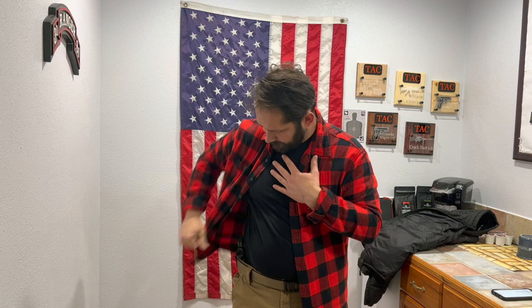That's the draw with both hands available. Now let's say I'm holding something - like a child - and can't use my support hand. The principle is the same: clear the garment, positions one, two, three, four. I just don't have anything to stabilize the pistol with, but the draw sequence is identical.